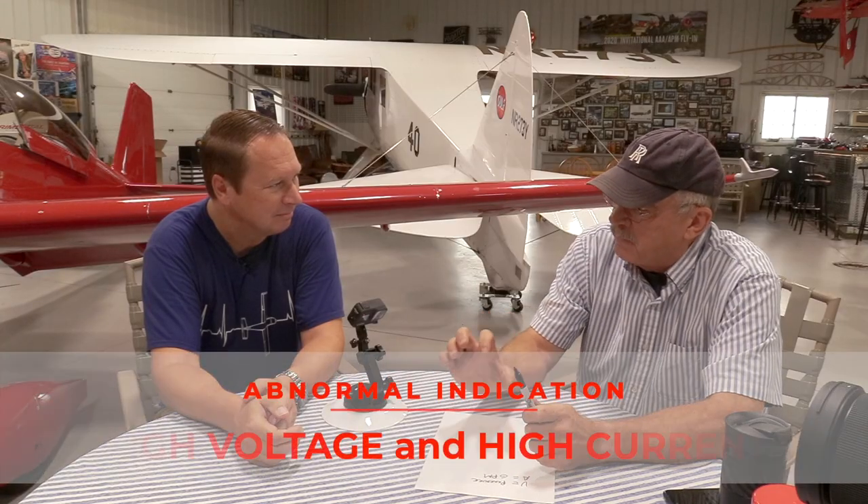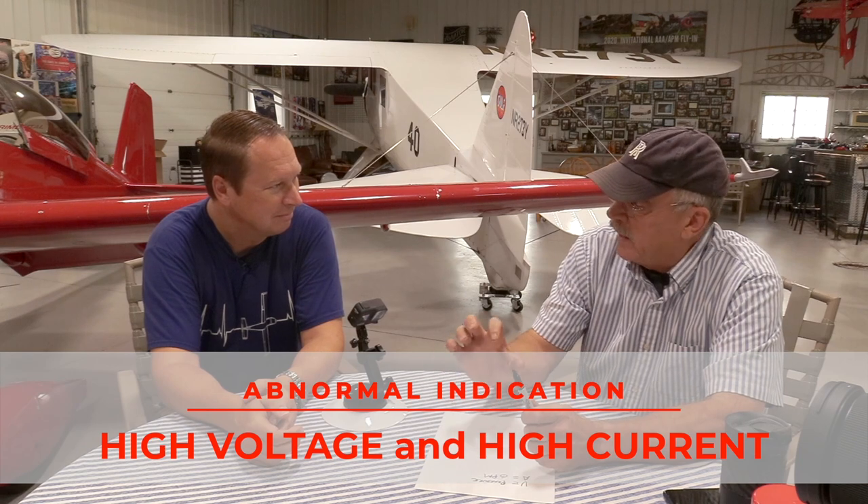If we think about electricity in terms of hydraulics, it becomes very simple and pilots can understand it. It's great to sit here at the table and talk about how the system works, but when it really becomes important is when something goes wrong. One of the questions I would ask on a type rating - where a higher level of knowledge is expected - is: if we're flying along in a single engine airplane and we look down at the volt-amp meter...